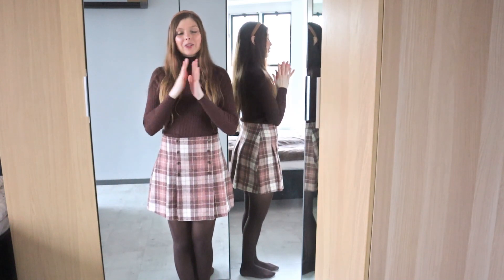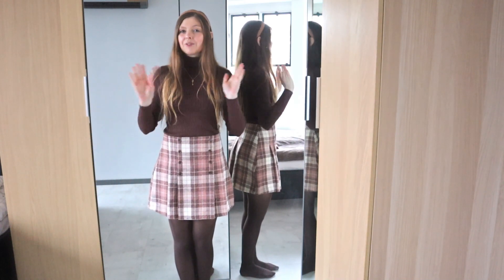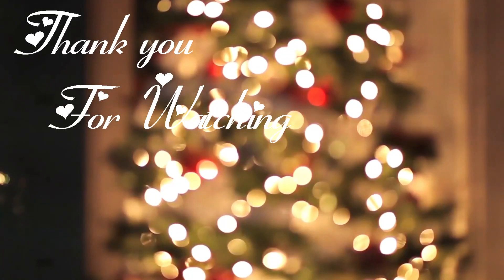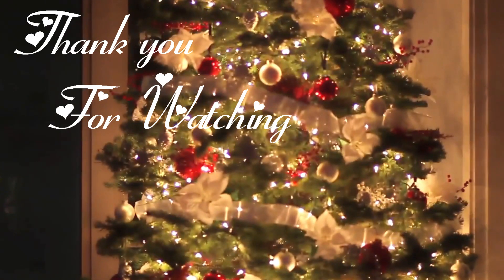This was the outfit for today. I was really happy with it. Let me know in the comments down below what you thought of the outfit, and I will see you all tomorrow with a brand new video. Bye!